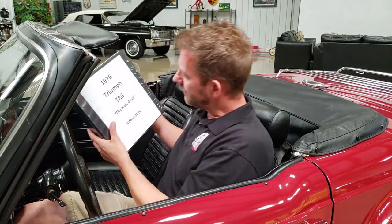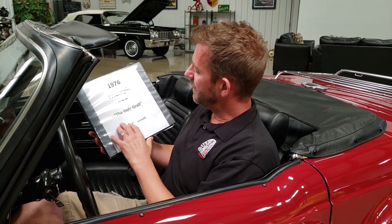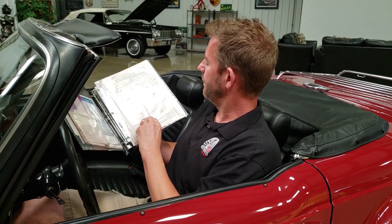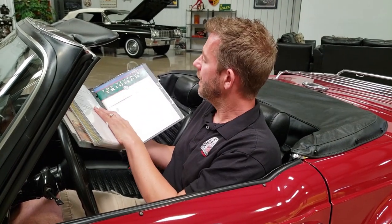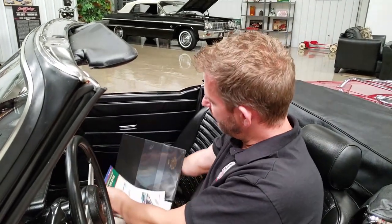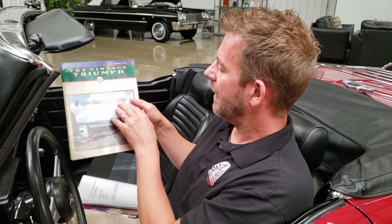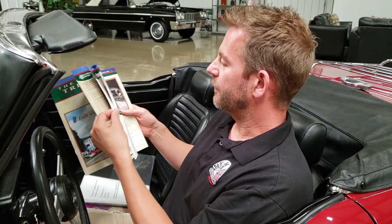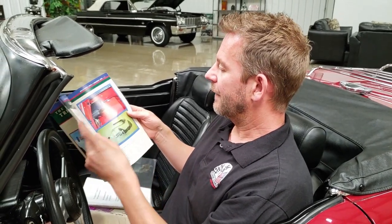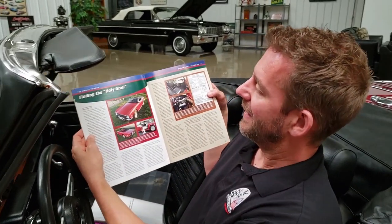I called this car the Holy Grail simply because this vehicle was in a magazine — I'll flip to it here. It was in the Triumph magazine called the Vintage Triumph, which is a magazine for the Vintage Triumph Register. There's a whole story that was done about this particular car. They referenced it as the Holy Grail — finding the Holy Grail.